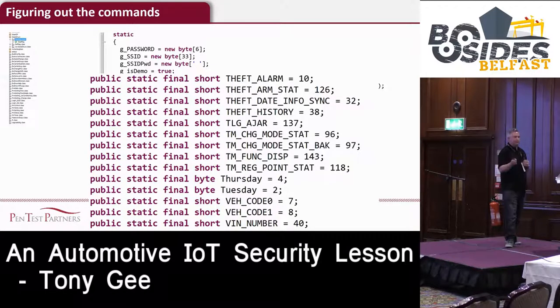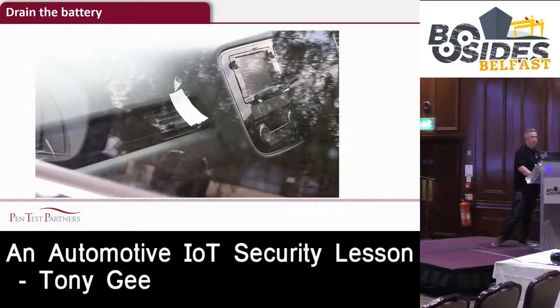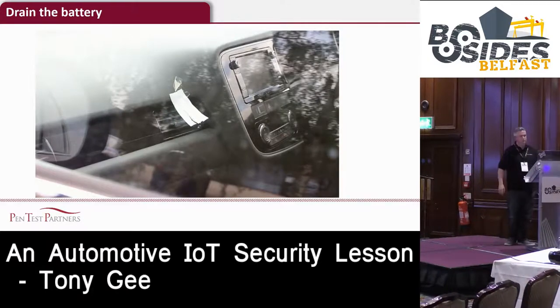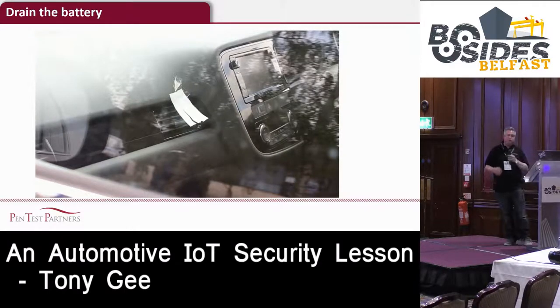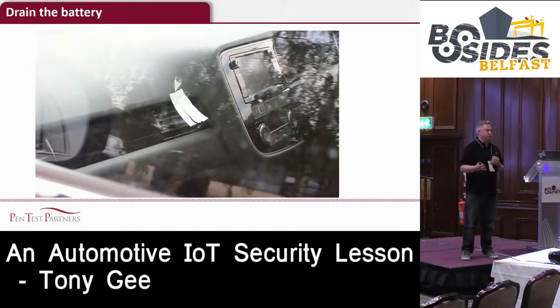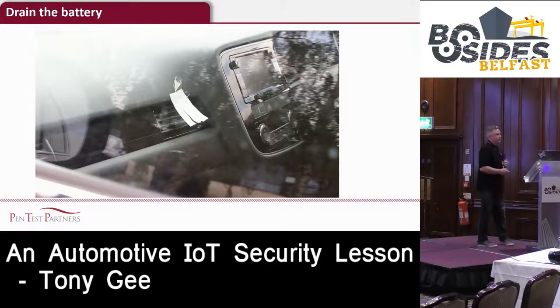There are also entries for lights and charging status. Another key functionality is the air conditioning. Without using the app, once you crack the pre-shared key of the Wi-Fi network, you can turn on the cooling system. That's going to cause a problem if someone turns on your cooling system overnight on an electric car - your car will be cold when you get in, but it will also have no battery, so you won't be able to go anywhere.